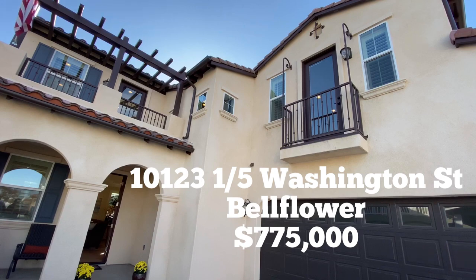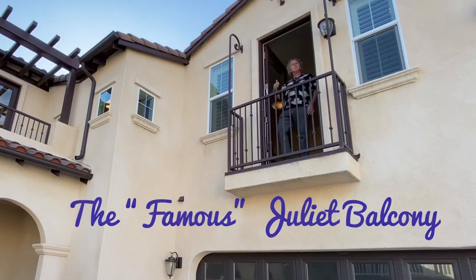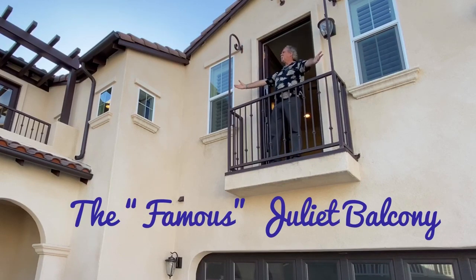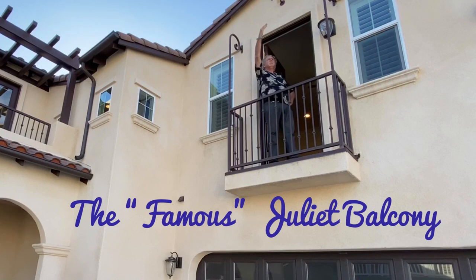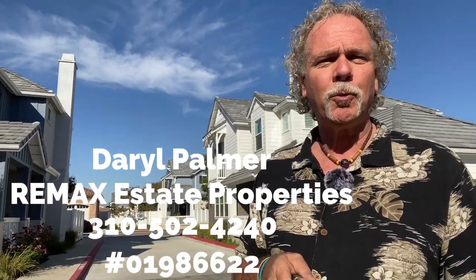I'm not sure exactly why they call it the Juliet balcony — oh, Romeo, Romeo, wherefore art thou, Romeo? I'm Darryl Palmer at RE-MAX State Properties. You can reach me at 310-502-4240.